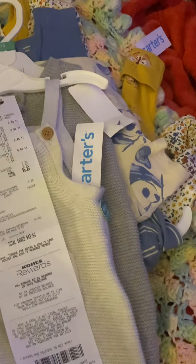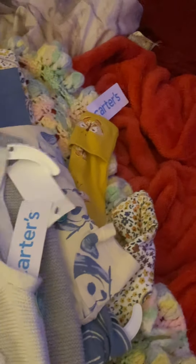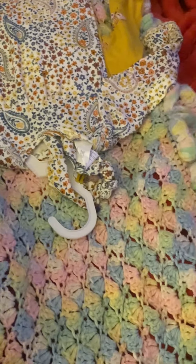So it saved me a total of almost $20 on this order and I paid $5 for all these clothes. One, two, three, four, five, six, seven, eight pieces — I got for five bucks.